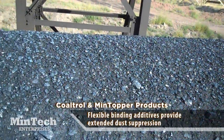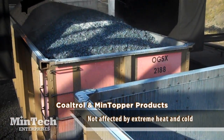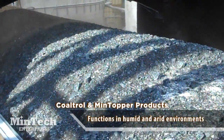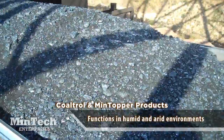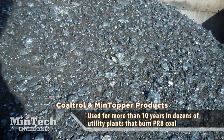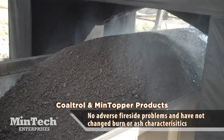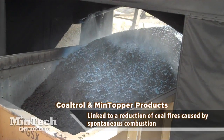Coltrol and Mintopper products are not affected by extreme heat or cold, nor do they become brittle when exposed to the sun's UV rays. Several Coltrol and Mintopper products were specifically designed for treating PRB coal and contain additives to improve performance in humid and arid environments by drawing moisture from the air and the coal to maintain binding properties. These chemistries have been used for more than 10 years in dozens of utility plants that burn PRB coal, showing no adverse fireside problems and no changes in burn or ash characteristics.